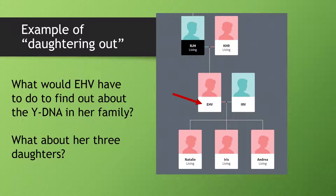Here's an example of daughtering out. With RJH and KHR, instead of having three sons, the couple had three daughters. What would EHV have to do to find out about the Y-DNA in her family? She can't order a Y-DNA test herself — she doesn't have any Y-DNA. Her three daughters do not have Y-DNA either. So if she wants to find out what Y-DNA her father RJH had, she would have to either get him tested, or if he was not available, go further up the family line to identify possibly a grandfather or a nephew who would carry that Y-DNA and test them.